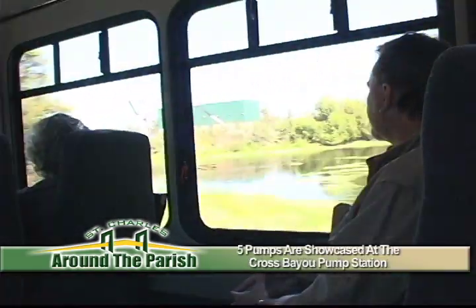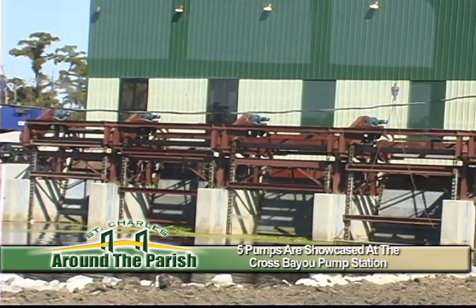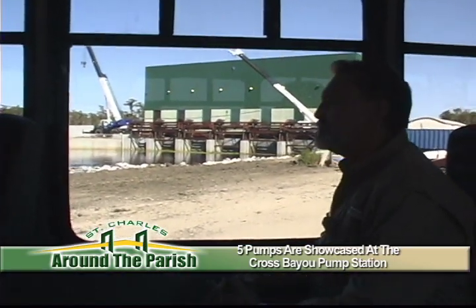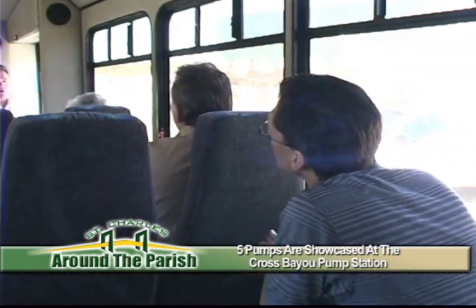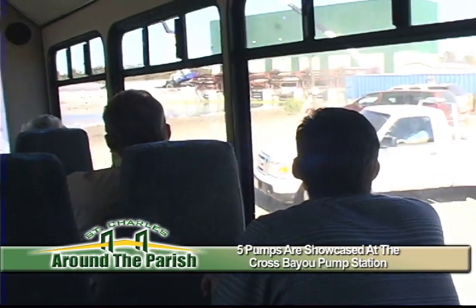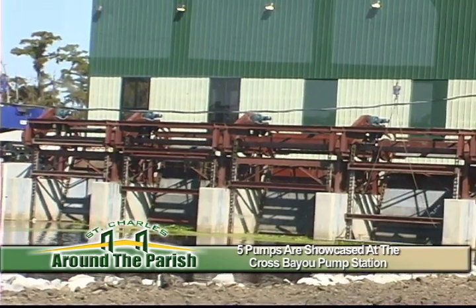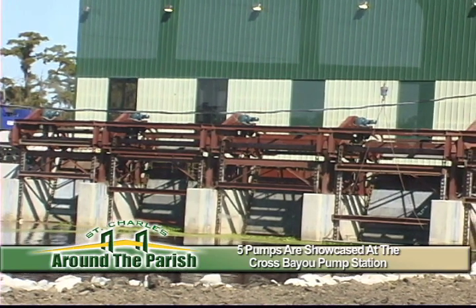Another first for the tour was a close-up view of the new Cross Bayou Pump Station, which visitors learned was first put to use during Tropical Storm Lee with great success. We brought in 15,000 gallons of off-road diesel to run the pumps during the rain event. The pump station was manned around the clock, and we took out 2 billion gallons of water throughout the storm event from Thursday through the following Wednesday.